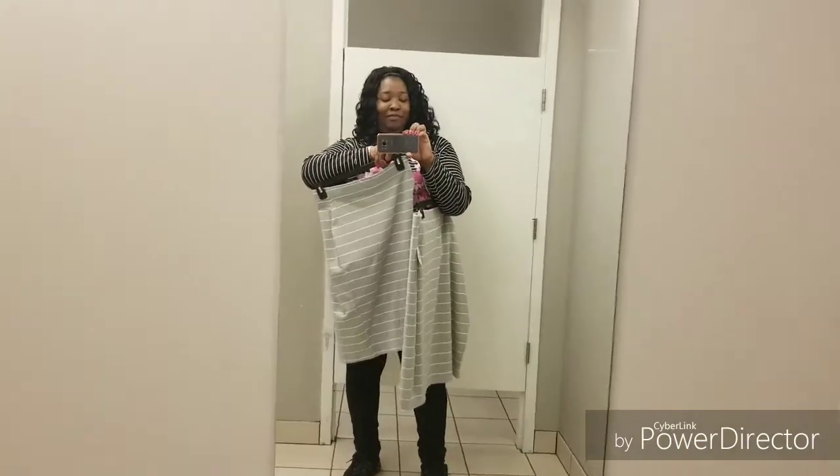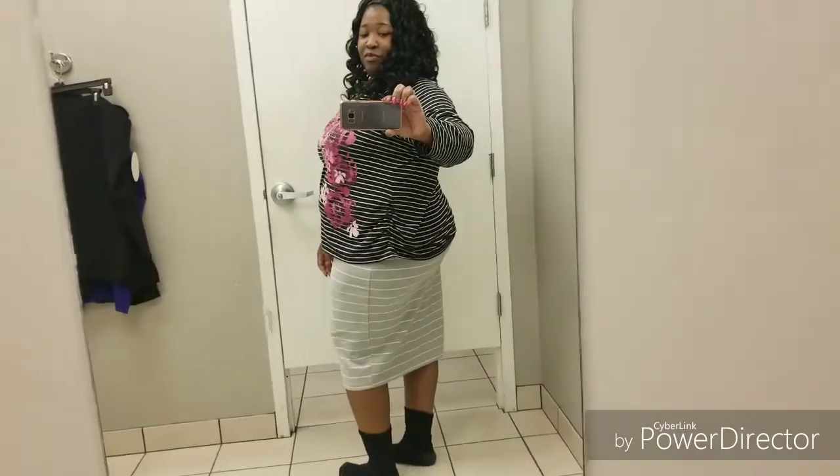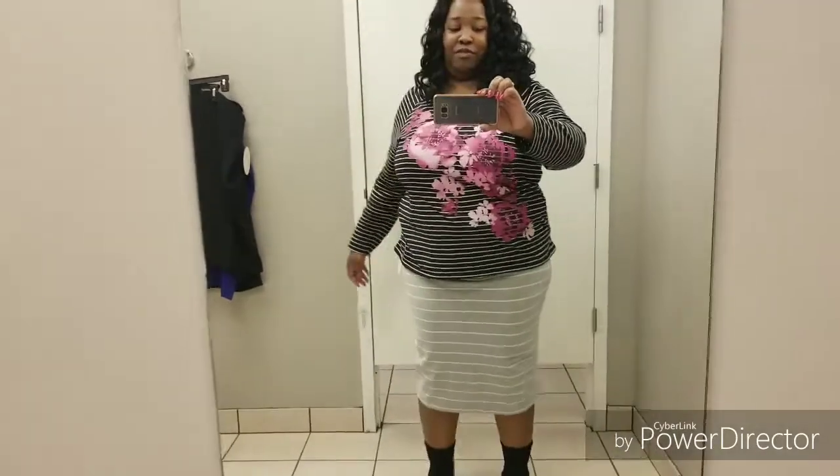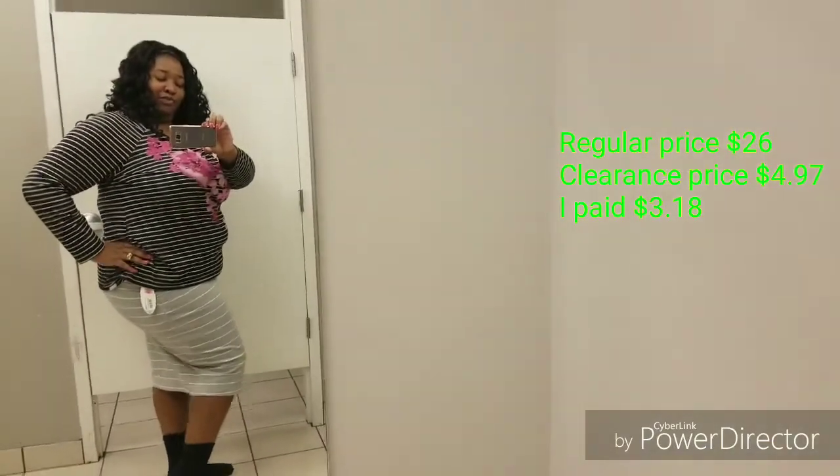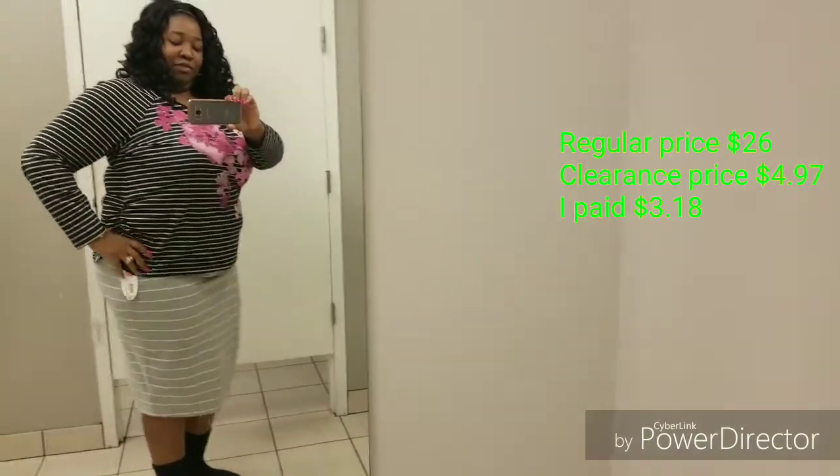I have two skirts here — one is a Plus Size 2X and the other one is a 3X. So this first one is the 2X I'm trying on, and I like how it fits. It's a bodycon type skirt. The price you see on the screen. I do like the way it looks — that's the 2X there.